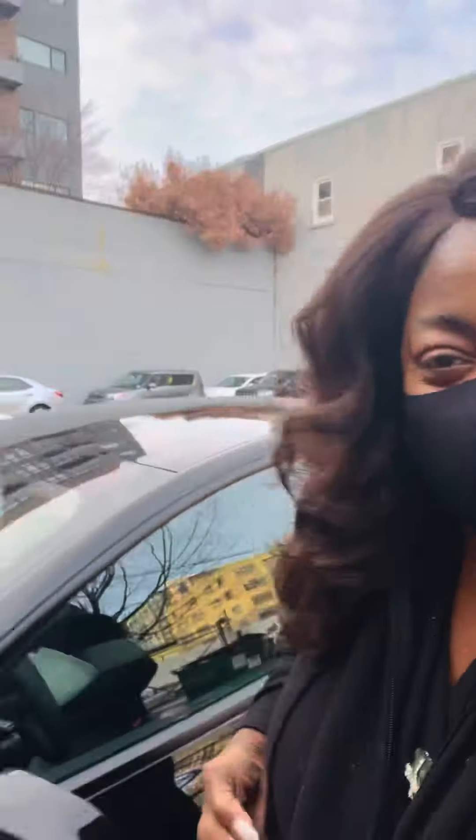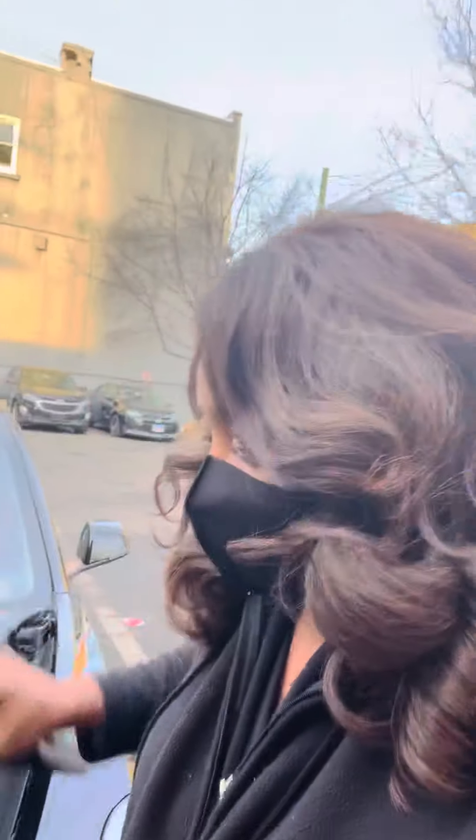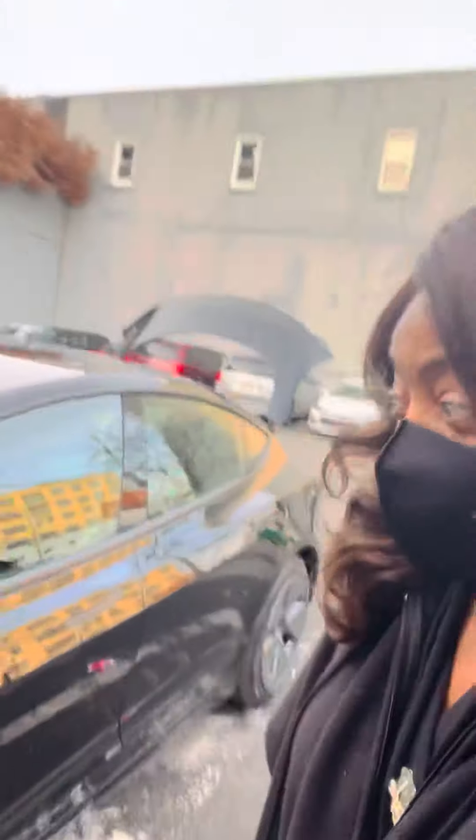I'm here with my Tesla — my Tesla Uber. I decided to do an Uber Tesla. So here's the Tesla. It's my first time driving an electric car. It's brand new. It is awesome, but I didn't know anything about Tesla.